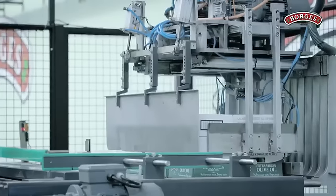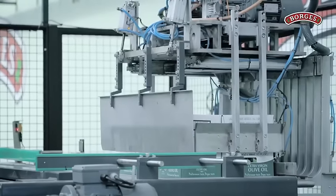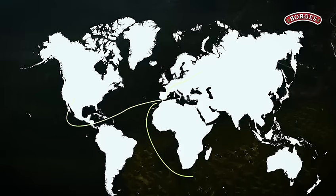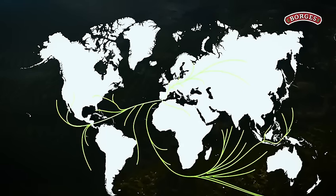Boj's olive oil's manufacturing and packaging is in a Spain factory. In quality, packaging, and variety, it's always ahead. Boj's has a complete range of olive oil and it's known for its quality over 100 countries.